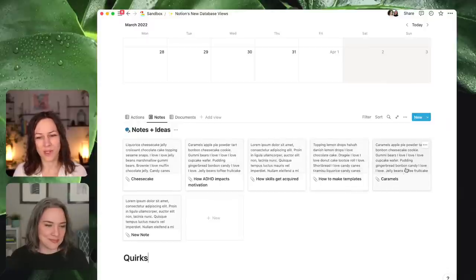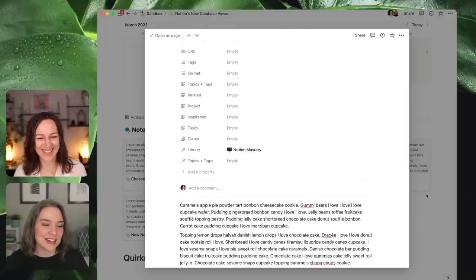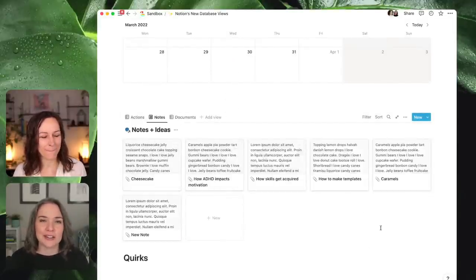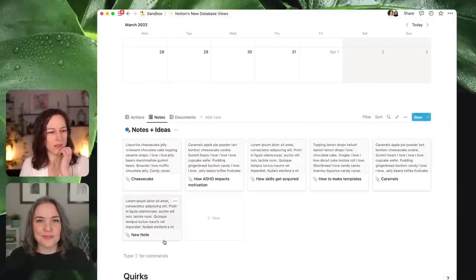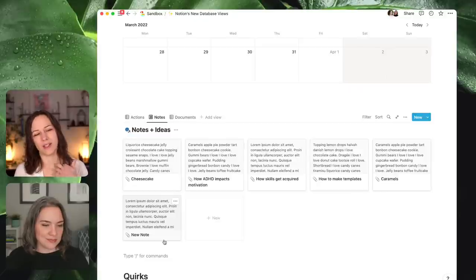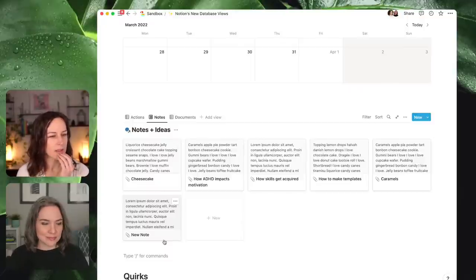Everyday Tech asked about conditional formatting — there isn't any conditional formatting with Notion databases yet. It would be nice if you could turn the row a different color if its status changed, similar to a spreadsheet.